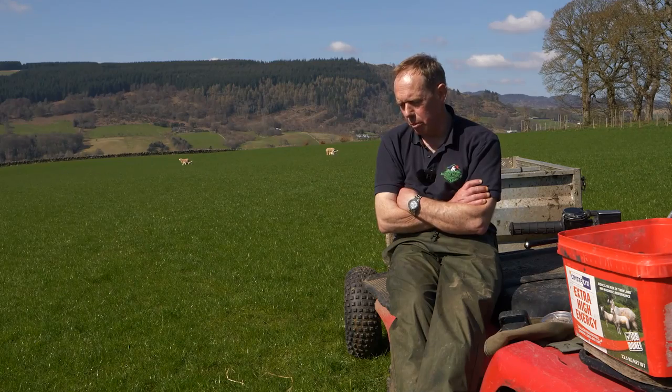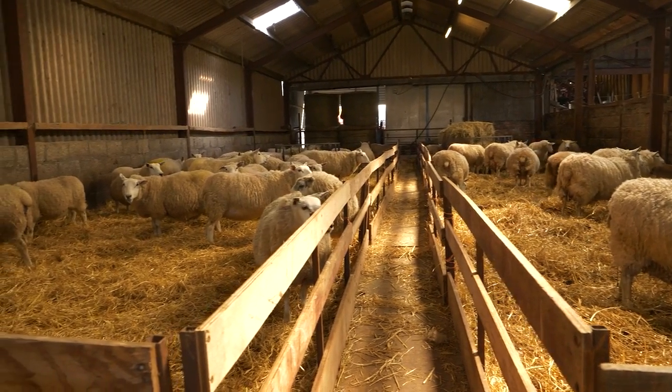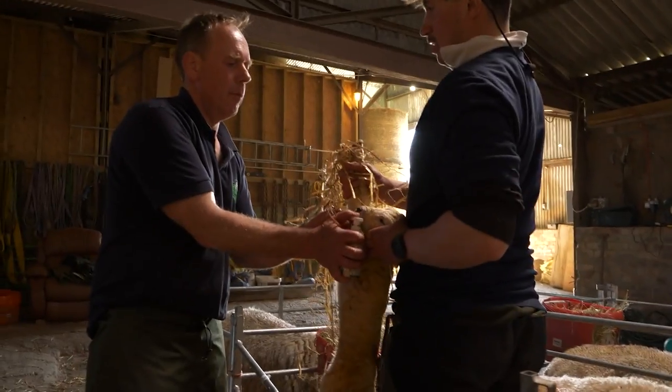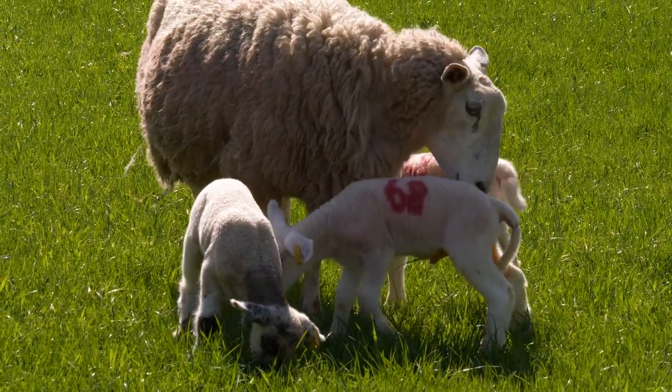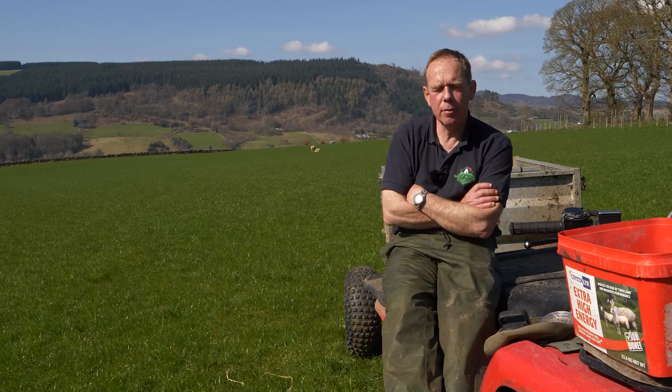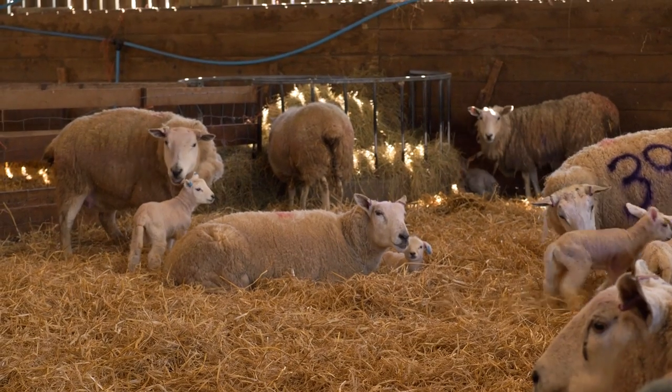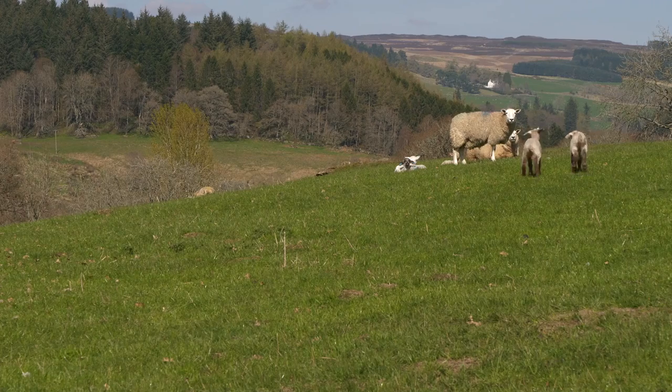The inside lambing is predominantly gimmers, and any other weak ewes and all triplets. So there's about 650 inside and 700 outside. Splitting the decision of who's inside — if it's not gimmers, it's slightly weaker ewes. Sometimes in the middle of lambing indoors you think some of these lambs are not great, but you have to remember that all the best ewes are outside. So what you see inside the shed is predominantly gimmers' lambs or weaker ewes — they're always going to be a smaller batch. That's what I tell my lambing assistants and they seem happy with that.